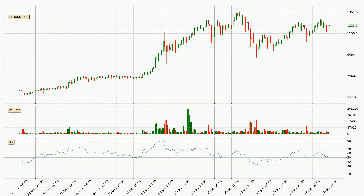Moving to the three hourly relative strength index, the current three hourly RSI is at 54. So there are currently no signs of the crypto being overbought or oversold.